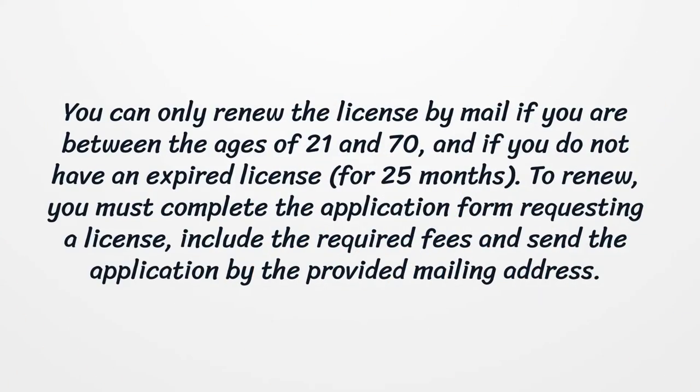You can only renew the license by mail if you are between the ages of 21 and 70, and if you do not have an expired license for 25 months. To renew, you must complete the application form requesting a license, include the required fees, and send the application to the provided mailing address.